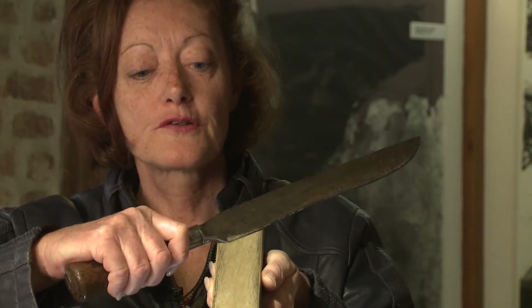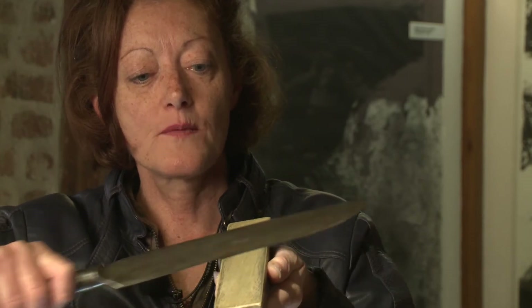Here I show you a pierre de Coticule and a blade to sharpen. We pass like this, all the blade on the pierre de Coticule. We always use it with water, because it's a rock that is not porous.